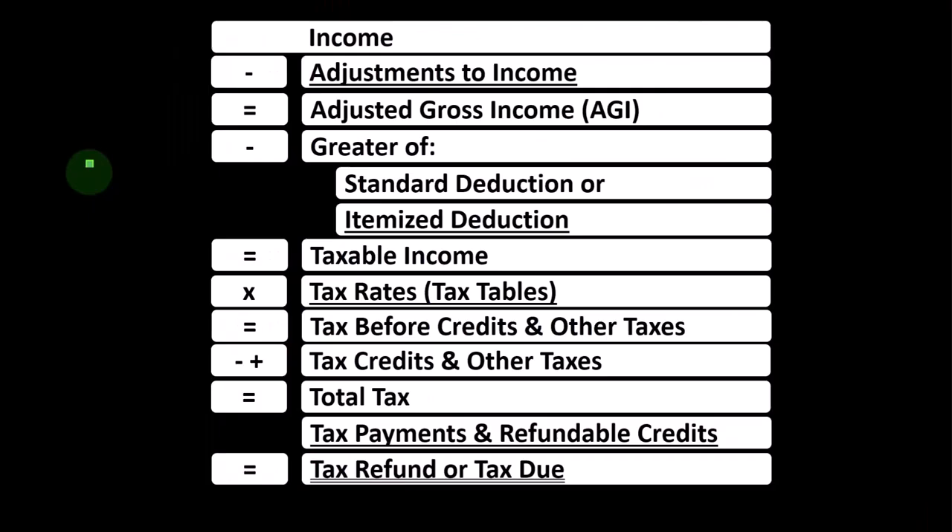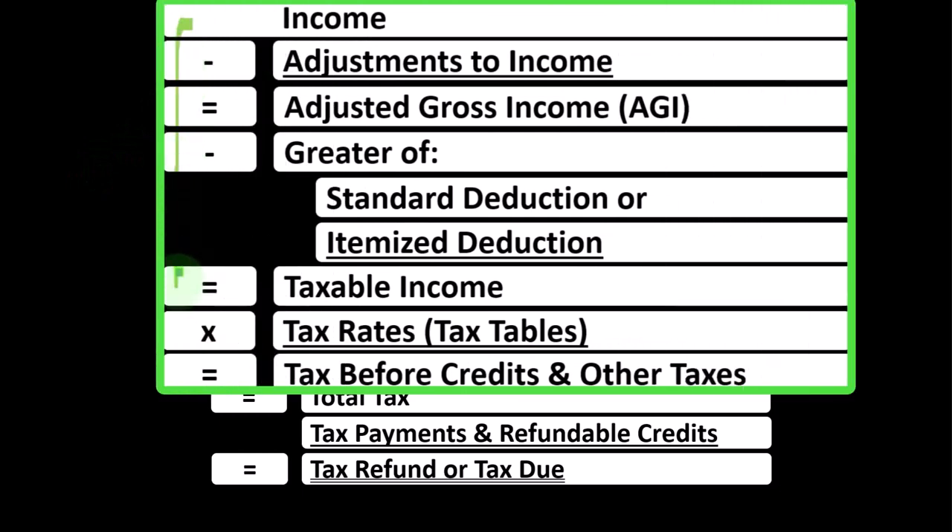We're at the bottom part of the income tax formula where the credits live. Remember, in the first half of the income tax formula, it's basically a funny income statement, the bottom of which we find the equivalent.